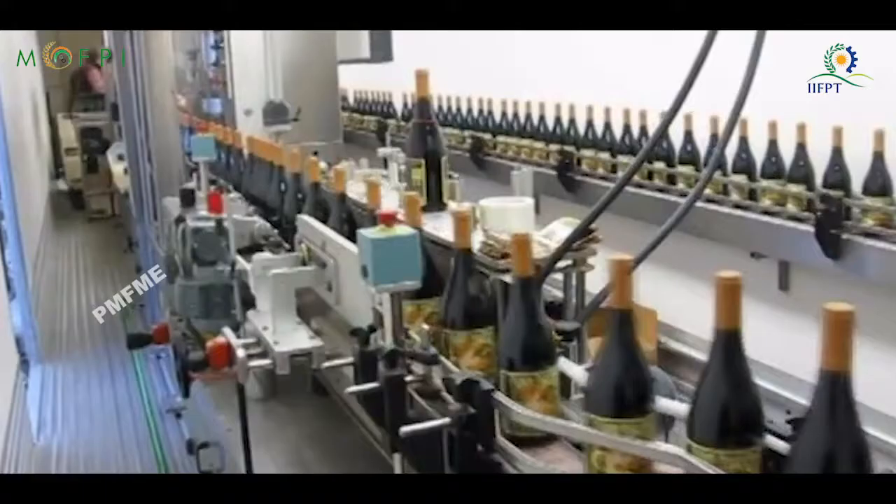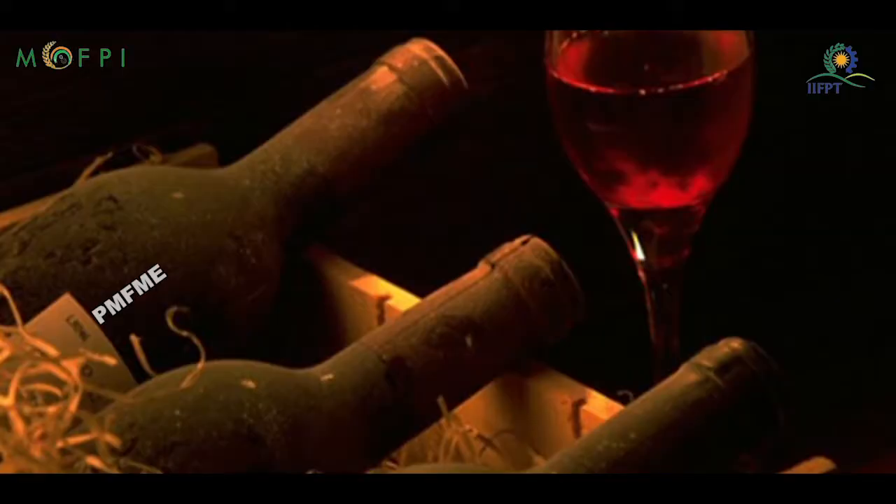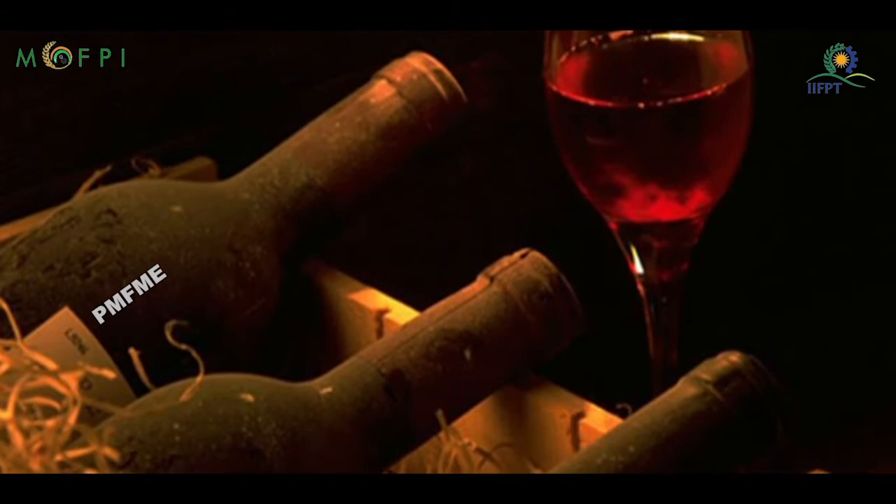In this video, we will learn how to prepare wine from its juice, as wine has a longer shelf life than fruit juice and retains all the nutrients.